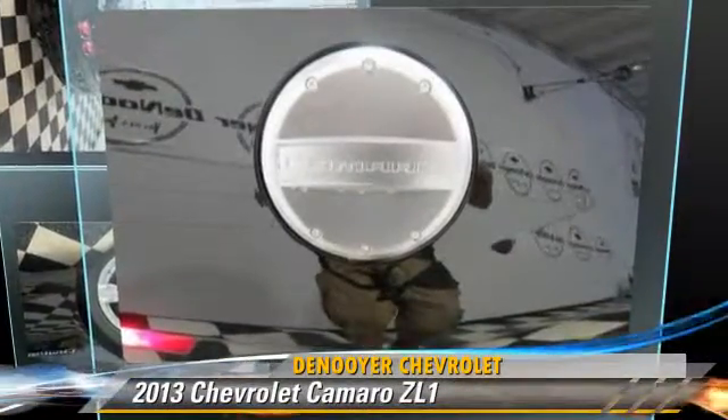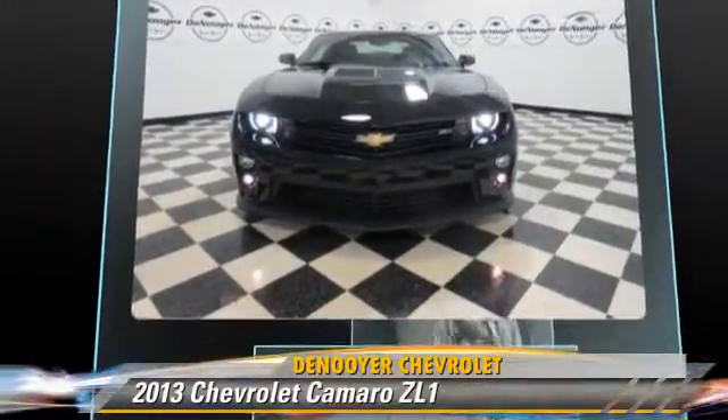Powered by a 6.2-liter V8 engine, this vehicle, with fewer than 5,000 miles on the odometer, is well-equipped.